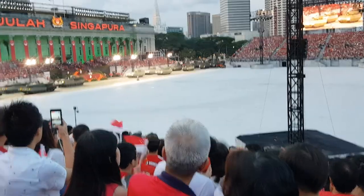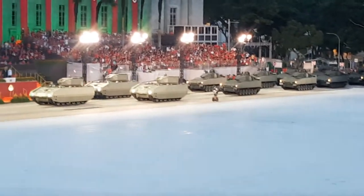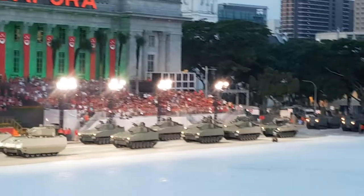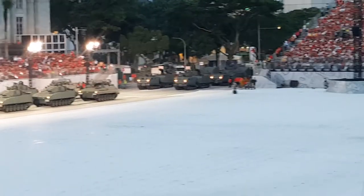Introducing the army's first fully digitalized armored fighting vehicle, the Hunter. Equipped with 360-degree view and remote control weapon system, the Hunter allows the crew to operate closed hatch. With its strong firepower and versatility, the Hunter is one of the most feared vehicles on the battlefield.